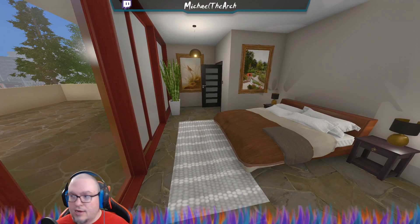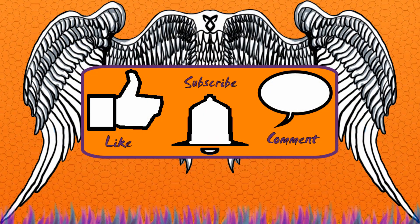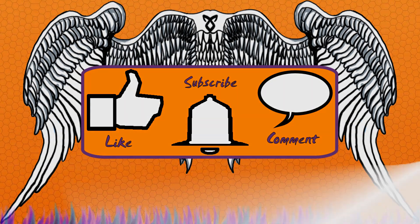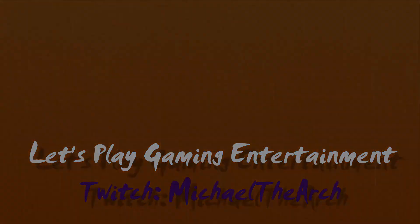Let's go ahead and end that part there. If you like my content, please don't forget to like, subscribe, and comment. I will see you all next time.